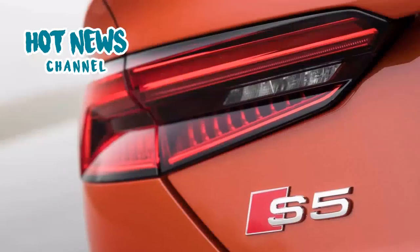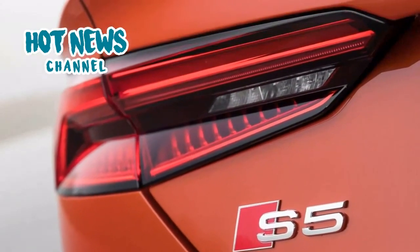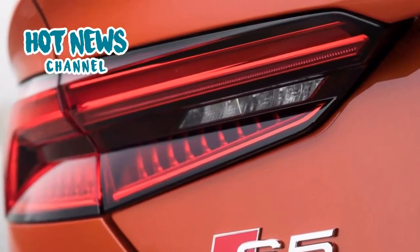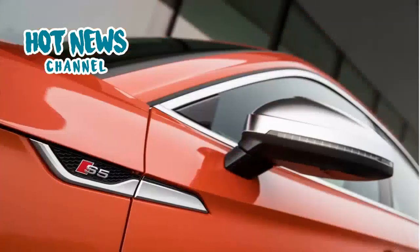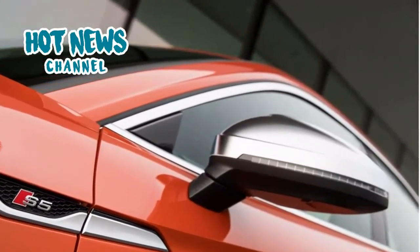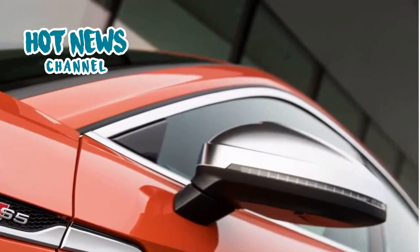The front seats are comfortable and offer good side support. The rear space is slightly limited for tall people due to the dropping roofline. The A5 Sportback became slightly longer and wider than its predecessor, and this can especially be felt on the rear seats.